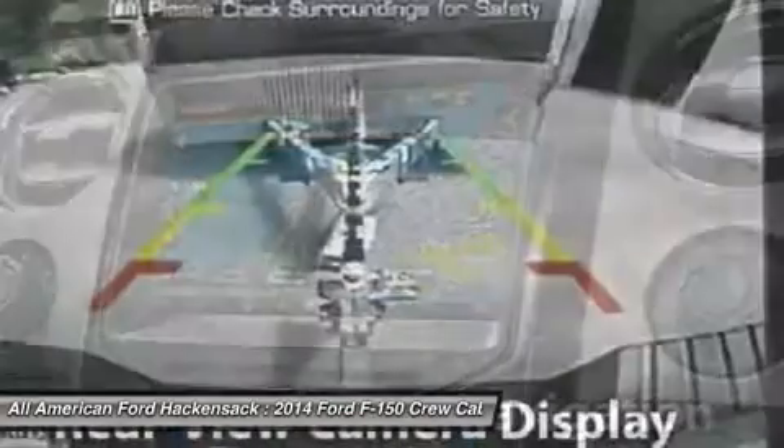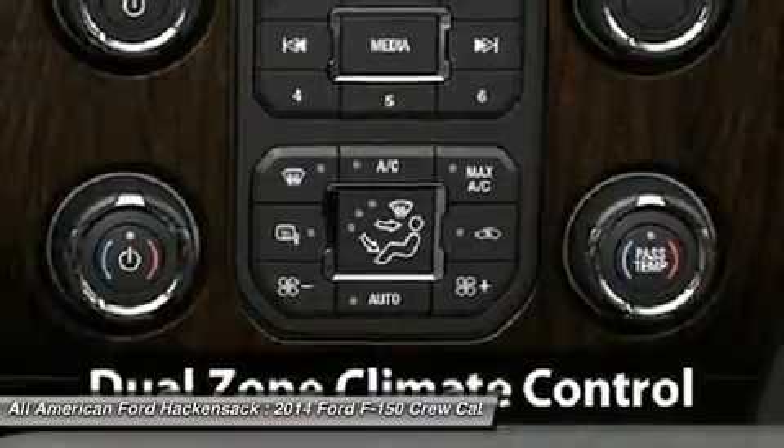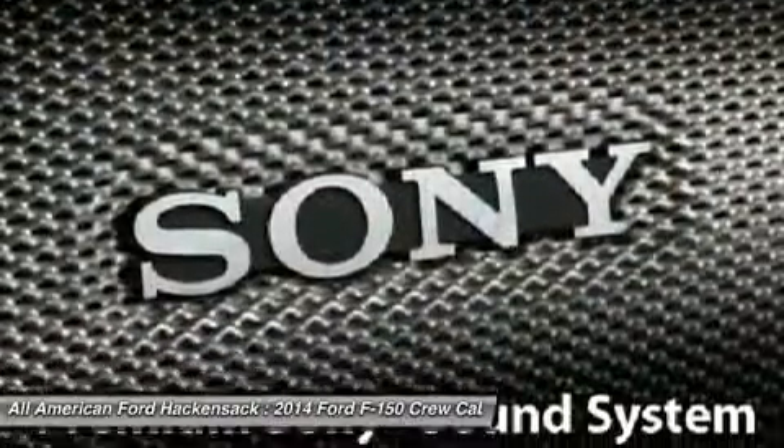Four-wheel drive, aluminum wheels, four-wheel disc brakes. Searching for a dependable vehicle that looks great too? You found it, so stop in today.